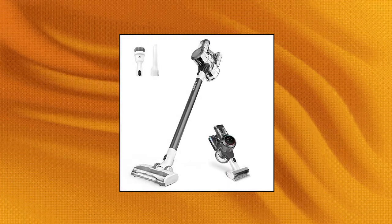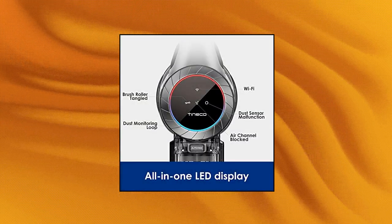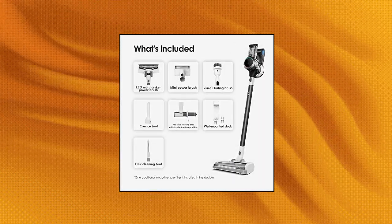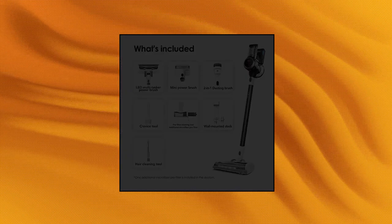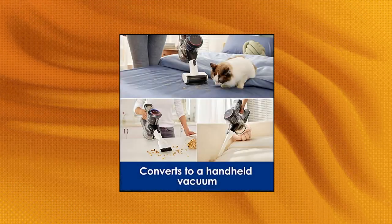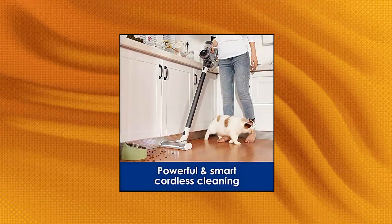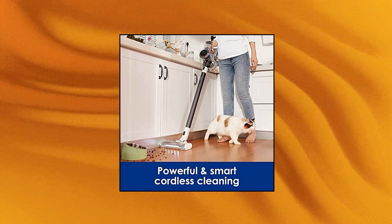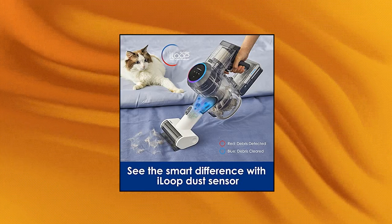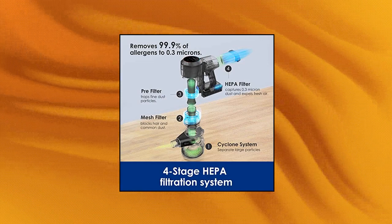Tineco Pure 1S11 Cordless Vacuum Cleaner — Smart Stick Handheld Vacuum with strong suction and lightweight design, featuring iLoop Smart Sensor Technology. The Pure 1S11 detects hidden dust and debris and auto-adjusts suction power in real time for up to 2x longer runtime and complete cleaning confidence. A high-performance, ultra-quiet digital motor delivers 130 watts of strong suction. Clean quietly with less disturbance to family and pets — up to 40 minutes of runtime. The Pure 1S11 easily converts to a handheld vacuum with versatile attachments to clean stairs, cars, furniture, and more.